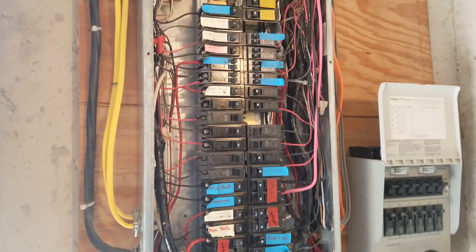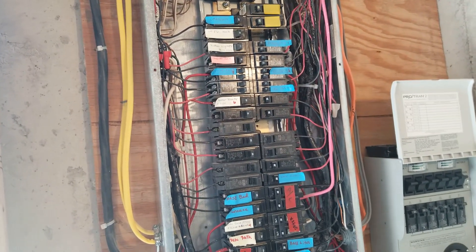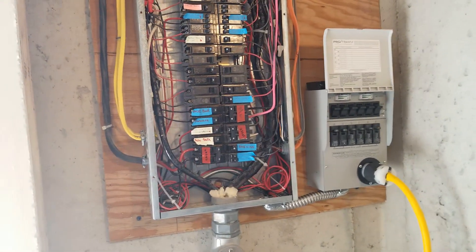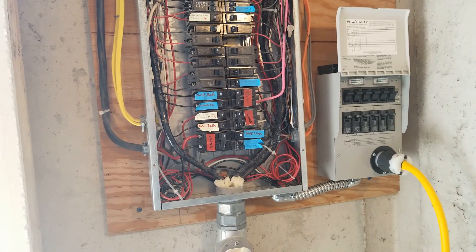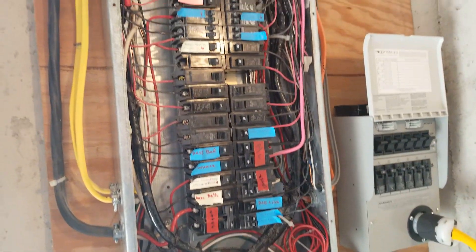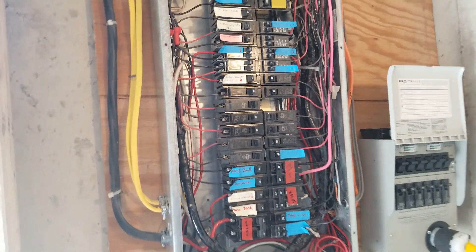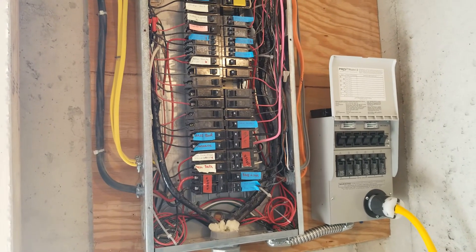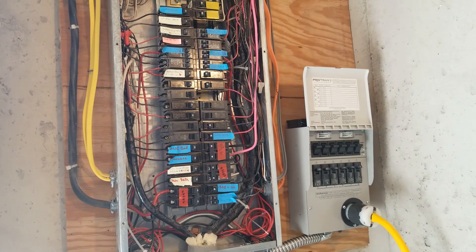They're powering a couple of offices since they work from home, they're powering the fireplace fan, their fridge, master bedroom and lights, master bath, and some odds and ends. They don't have a furnace on the circuit, or garage doors, or some other stuff like that.